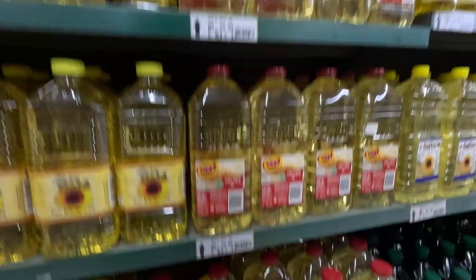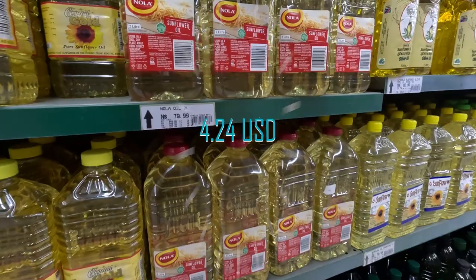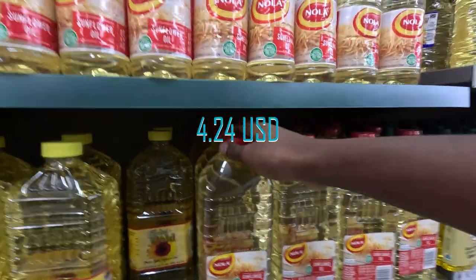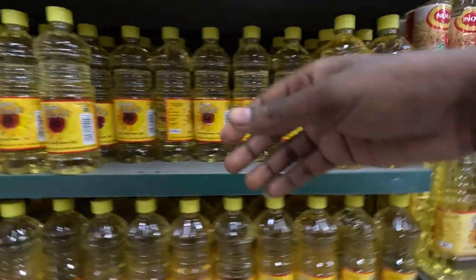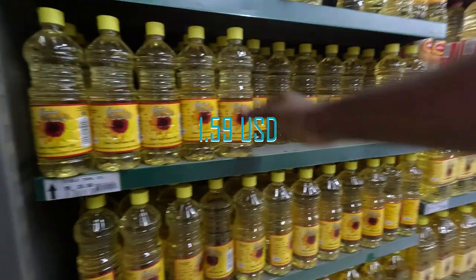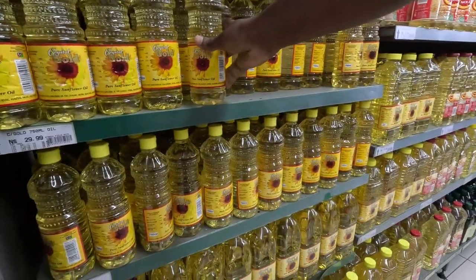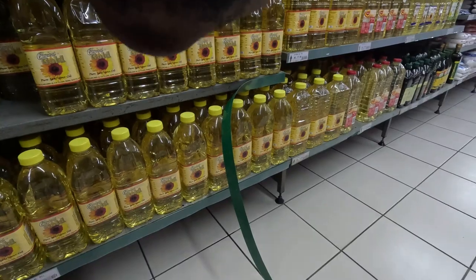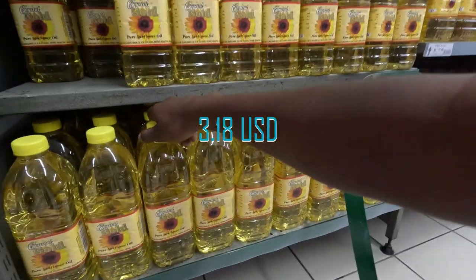Cooking oil — the big one is 80 Namibian dollars. The small one you can get for 30 Namibian dollars. This other one is 60 Namibian dollars.